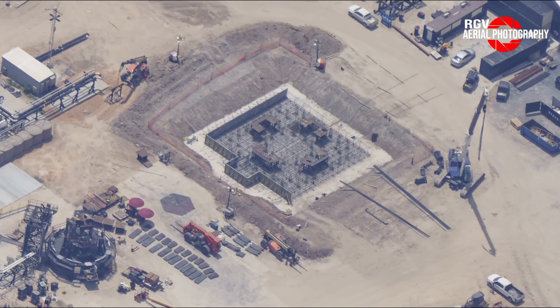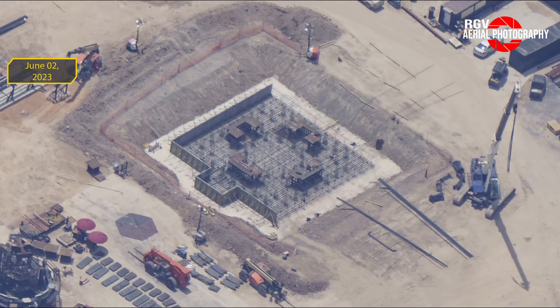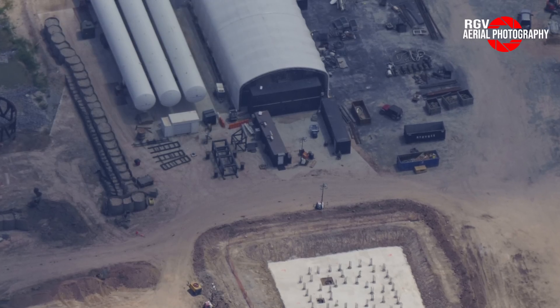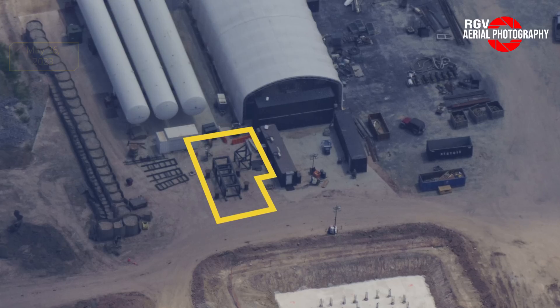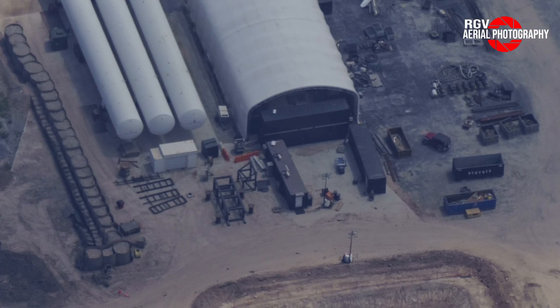The rebar was added to the base layer of the concrete, as seen from the flyover from June 2nd, so expect concrete pouring to occur by the next week. We can also see the support structure framework for the booster quick disconnect, which will be used to load boosters undergoing cryo testing with liquid oxygen and nitrogen.